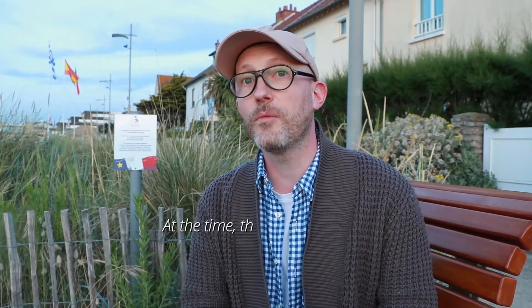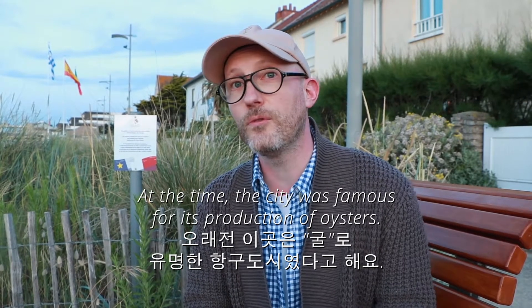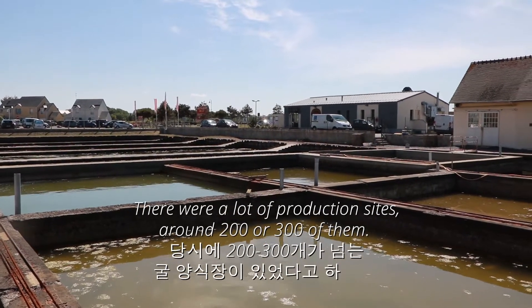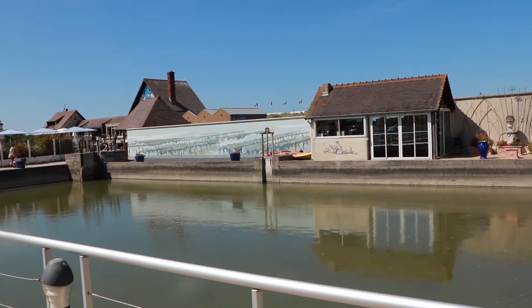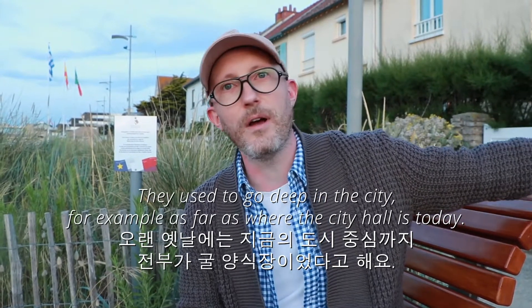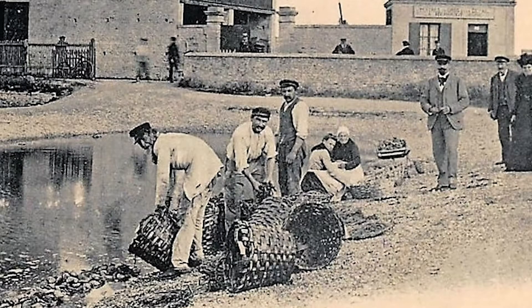Il y a de très nombreuses années, les huîtres c'était vraiment la spécialité de Coursesurf-sur-Mer. Il y avait beaucoup de bassins d'élevage, plus de 200, 300, voire encore plus. Et en fait, ils allaient très loin dans la ville. Par exemple, là où il y a l'office de tourisme, donc en pleine ville, avant c'était des bassins d'élevage d'huîtres.